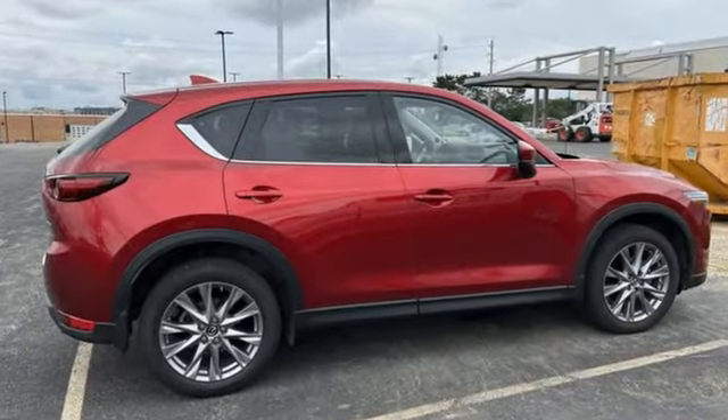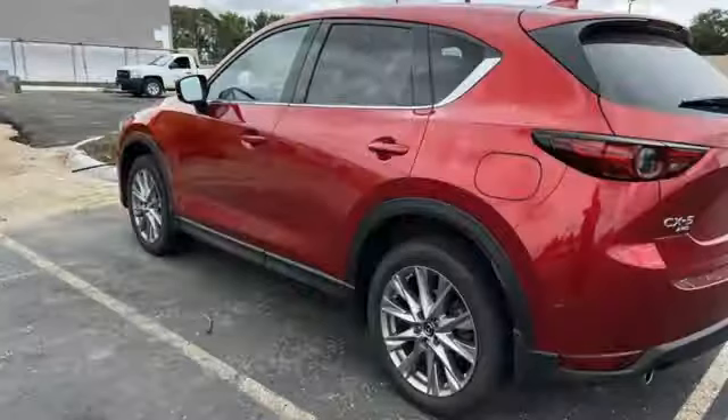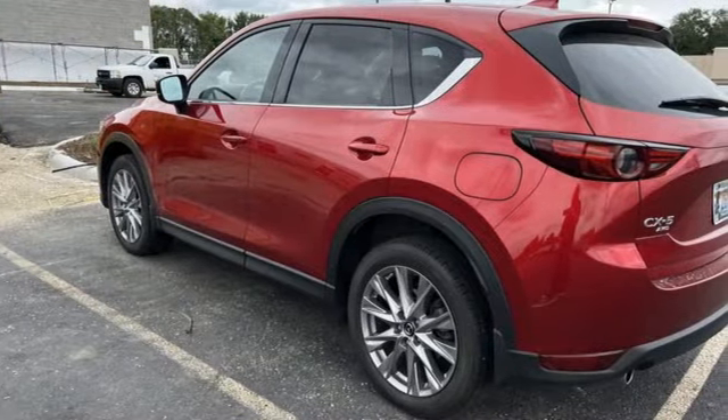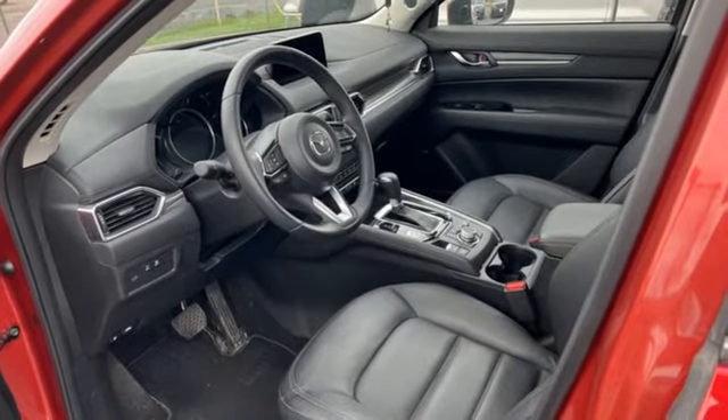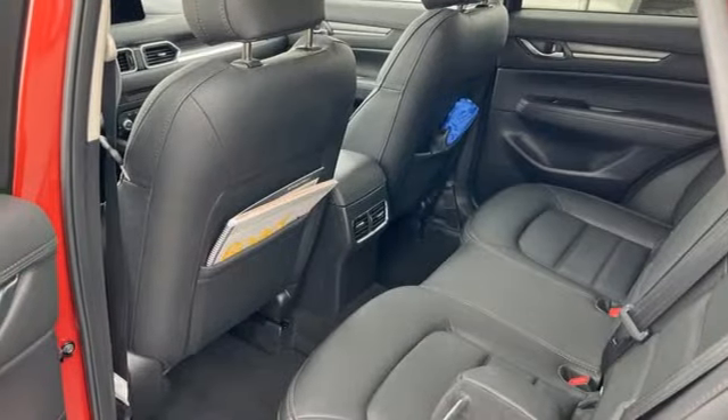Features include inline four-cylinder engine, front heated leather sport seats, streaming audio, auto-dimming rear-view mirror, dual-zone climate control, and push-button start proximity key.